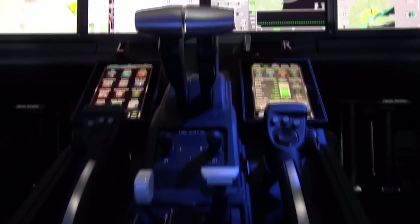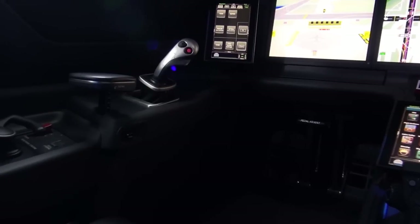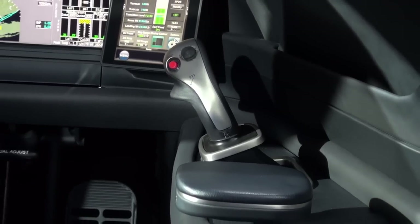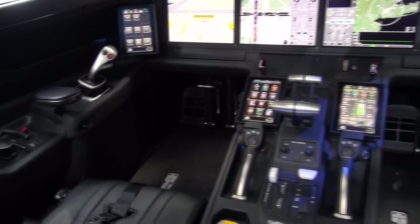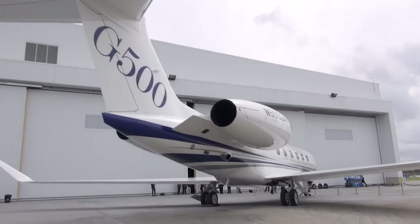We call it Symmetry because of the awareness it creates between both the pilot and the co-pilot. What's unique about it is that we're using an active control stick as part of our fly-by-wire system. When the captain is flying the aircraft, the input he's making into the control sticks also goes into the co-pilot's control sticks, so the co-pilot has awareness of what the pilot is doing. There's good communication between both pilots about who's flying the aircraft — and that's new to this industry. We're the first manufacturer to bring active control sticks to the business jet industry.